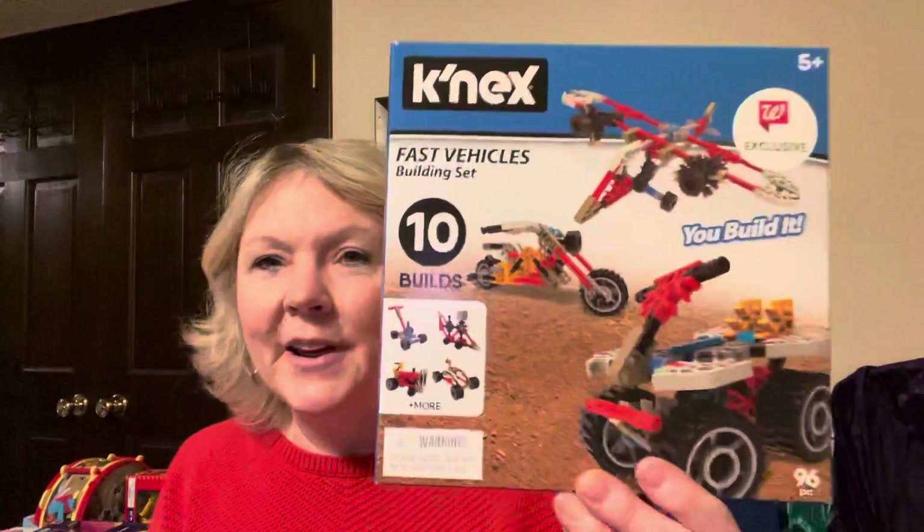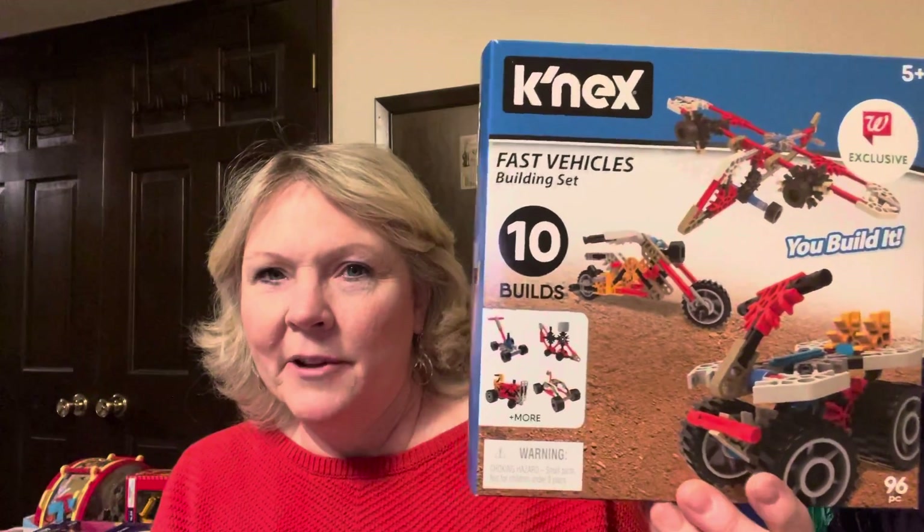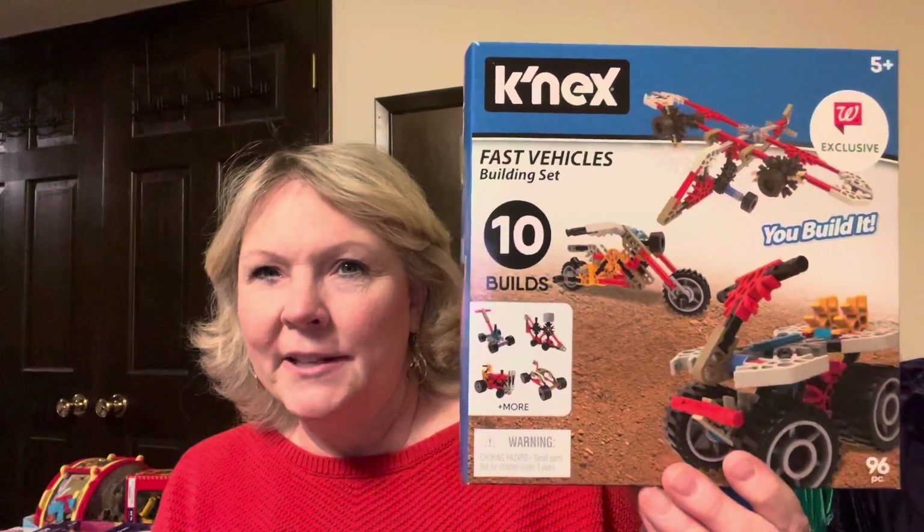Then I got these Kinect sets — I just found this one style. I bought a couple of them and I believe these were $1.39.